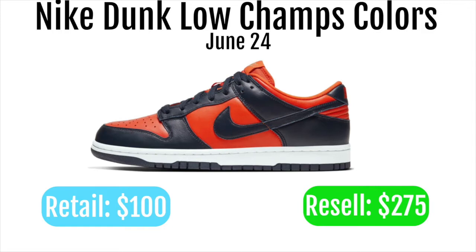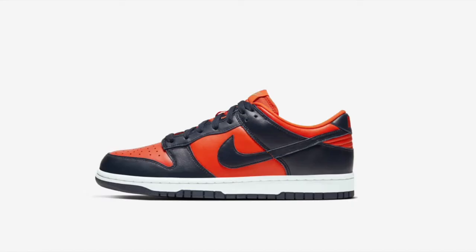I'd expect a similar thing to happen to this one, even though it is one of the worst Dunk colorways just because the colors don't really mesh in my opinion. I really like the Dunk silhouette, but these colors just aren't the greatest.